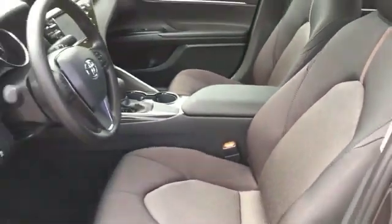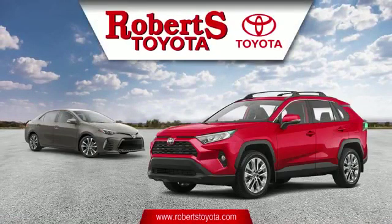Bluetooth, brake assist, keyless entry, front bucket seats, steering wheel audio controls, engine immobilizer, and automatic headlights.